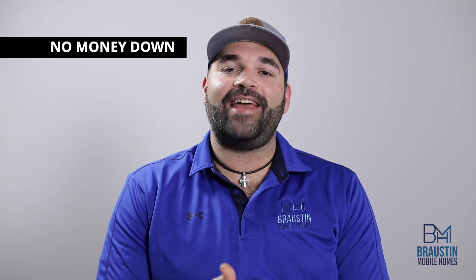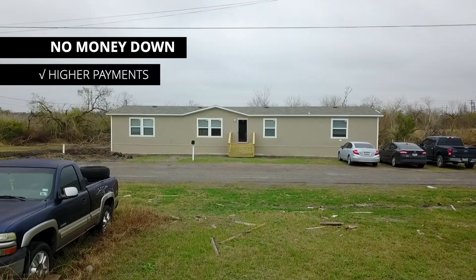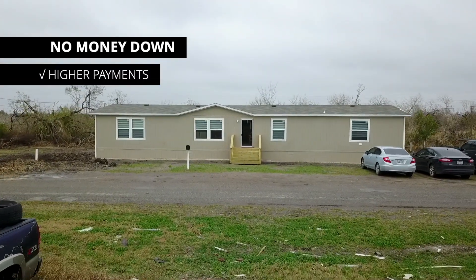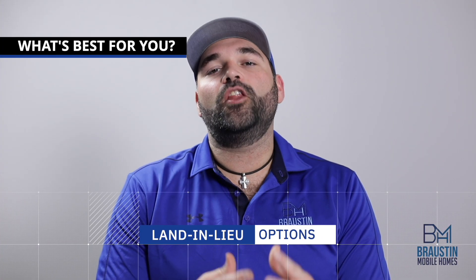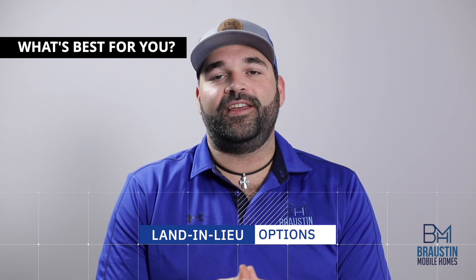Keep in mind that with the land-in-lieu option, you're not putting any money down to offset the cost of the home, so payments do tend to be a bit higher going this route. In the end, there are pros and cons of each of the loan options out there — it just comes down to what loan option meets your family's needs the best.